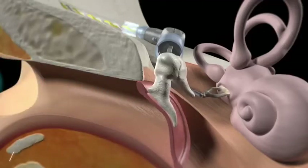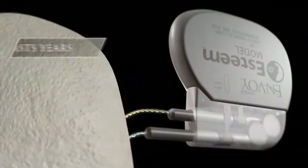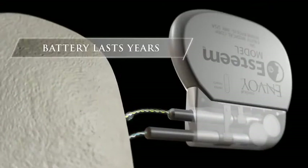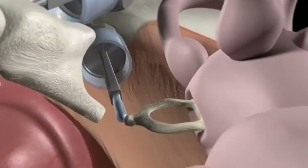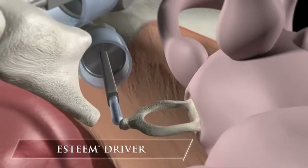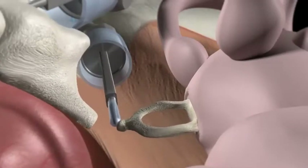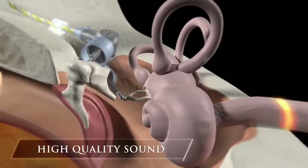The Esteem sensor converts vibrations from the eardrum and sends electrical signals to the sound processor. The processor, which includes a battery that lasts years — not weeks or months — sends a signal to the driver that has been filtered and amplified. The driver then converts the signal into an intensified mechanical vibration that sends an amplified wave through the cochlea, producing high quality sound.